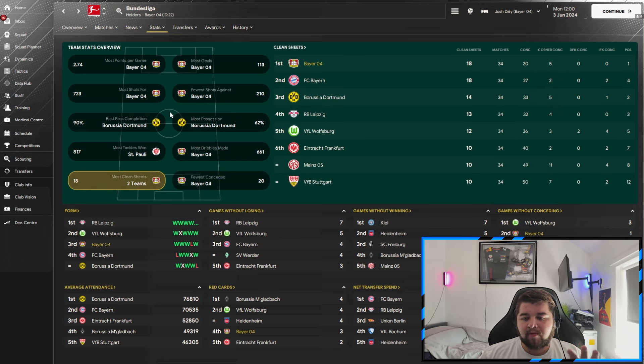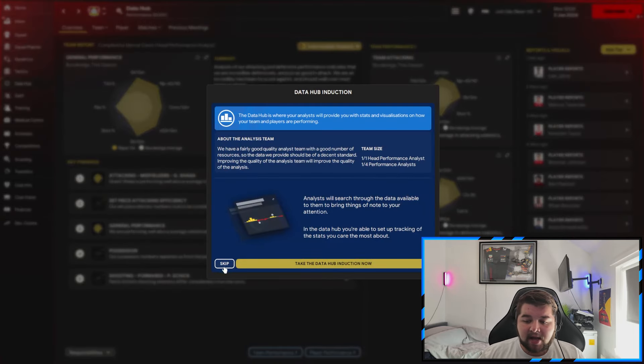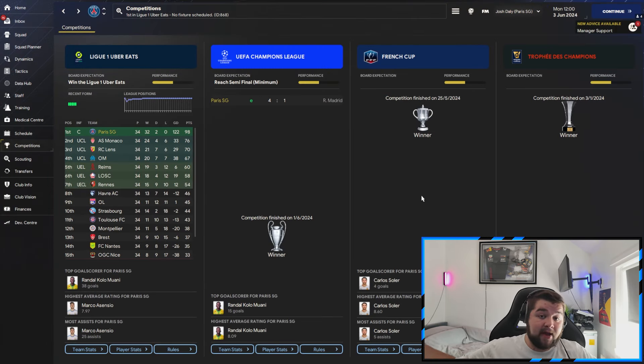Possession-wise we're in the top five in the Bundesliga — 53% is quite average there. The real core is goals scored: a 30-plus goal advantage over Dortmund and Bayern, most shots, fewest shots against, most dribbles, fewest conceded, and most clean sheets. The data hub shows a staggering 3.32 goals per game, only 0.59 conceded, over 21 shots a match, great pass completion, and scoring way above the average — and there are tough teams like Bayern and Dortmund in there.